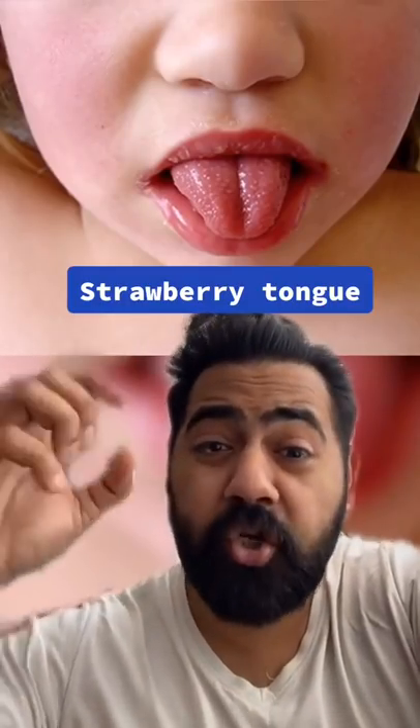A strawberry red tongue could indicate scarlet fever or Kawasaki disease, a rare illness causing inflamed blood vessels all over the body, more common in children.